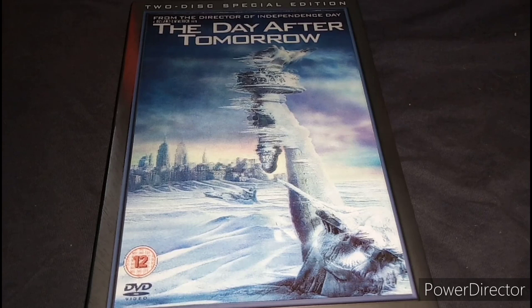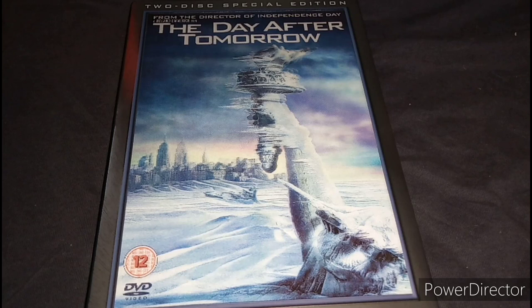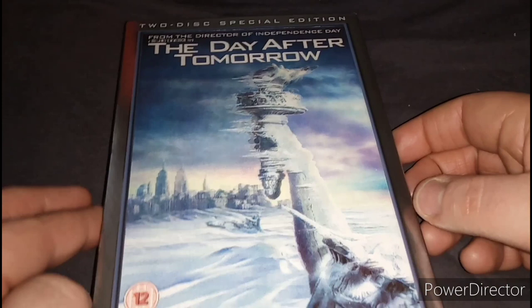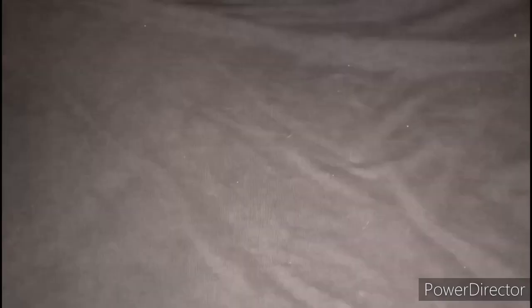I have seen this movie a few times. I think I saw it for the first time at school — we were talking about disasters happening in the world, so we watched this movie. I thought it's a good movie and I do enjoy it. The same director also did Independence Day, which I have seen quite recently. So there's The Day After Tomorrow.